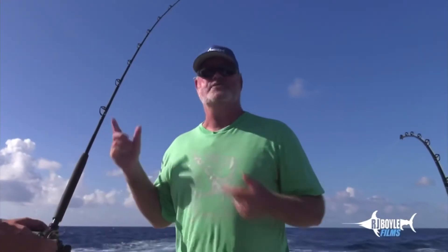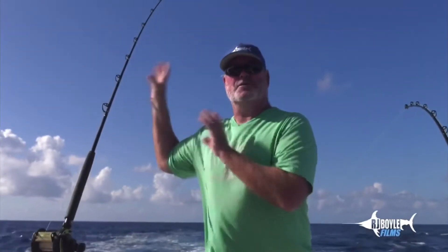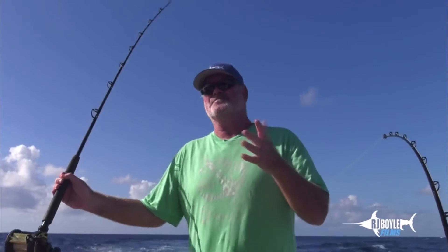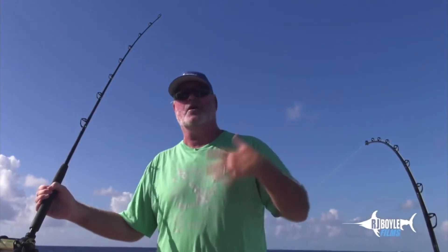Also about our rods in general — a couple people commented on how light our rods actually look. When you're looking at this rod, it's interesting. I got a great question the other day: a guy said, 'Man, I can't believe you guys catch as many fish as you do with such light rods.' That got me thinking, and here's the truth.